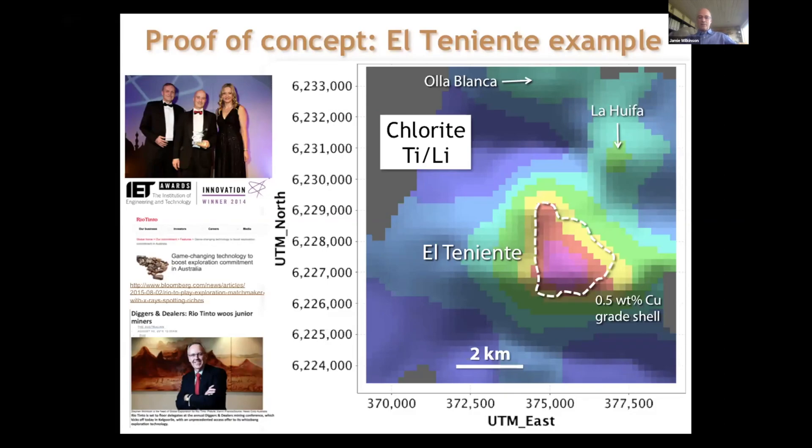You can see how far the gradient in that Ti/Li ratio extends away from the center, allowing you to detect the center of El Teniente several kilometers away. That illustrates how the technique maps out the center of a porphyry system. The method won an award from the IOM3 in 2014 and has received quite a bit of press coverage. Rio Tinto's Steve Mackintosh talked about this at the Diggers and Dealers conference a couple of years ago, as Rio Tinto — along with other majors — are using this in their exploration.